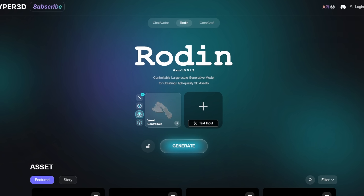The third model is Rodin from Hyper3D. This is the only paid model, and at the time of recording, the only one that accepted multiple images. It takes those multiple images from different angles and triangulates them to reconstruct a mesh.